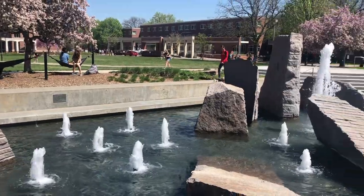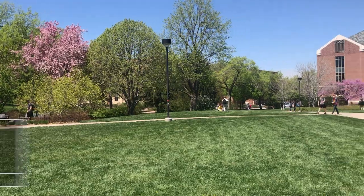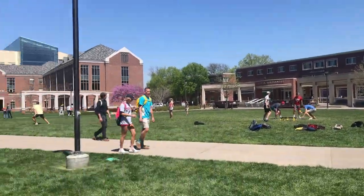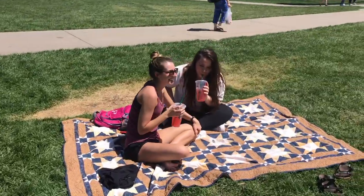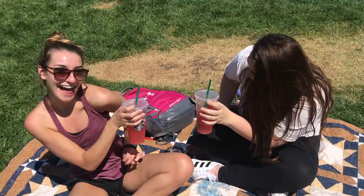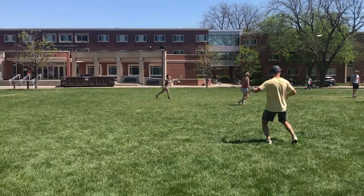Outside of the union is also a great place to study or just hang out with friends because we have hammocks available for students. The green space at the union is also a great place to hang out with friends or play some sports. Riley's here — Riley, how much do you love the union green space? I love it — perfect place to drink Starbucks. The union green space is also clearly a great space for dance parties.